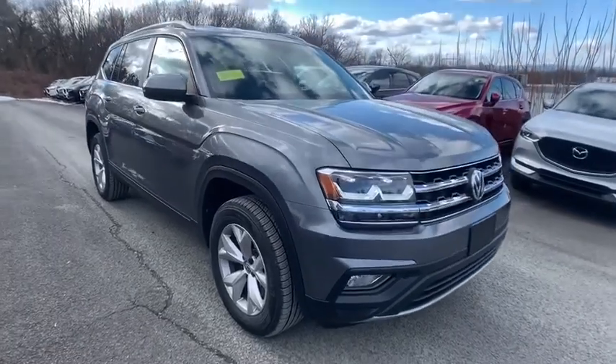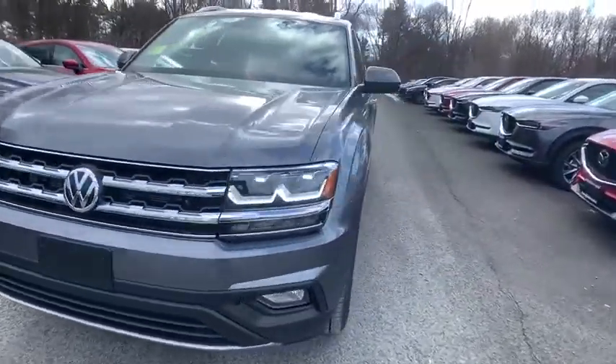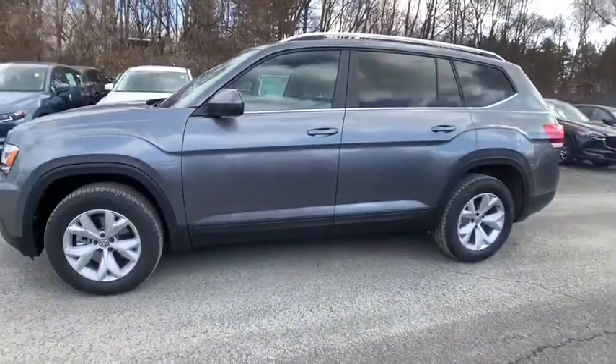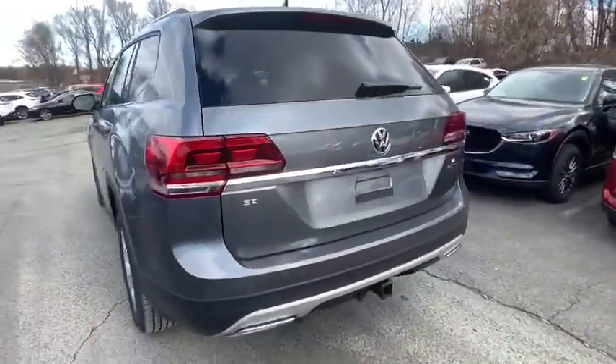Stop by and take a look at the 2019 Volkswagen Atlas. The Volkswagen Atlas provides you all the flexibility you'd expect from a crossover vehicle with three rows of seating. The Atlas also features the latest in audio and safety technology. This vehicle has less than 200 miles.